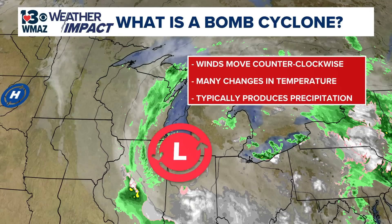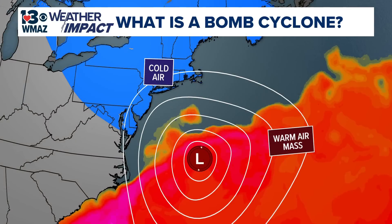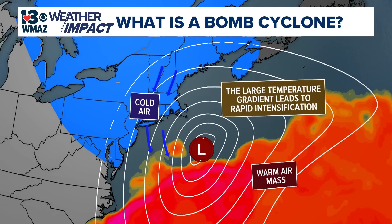These temperature changes can also decrease the system's overall pressure, intensifying wind speeds. Some of the most significant temperature changes are seen in the mid-latitudes, where warm air influenced by tropical sea surface temperatures interacts with cold air from the north, causing a dramatic pressure drop. When the pressure drops by at least 24 millibars within 24 hours, the low-pressure system is classified as a bomb cyclone.